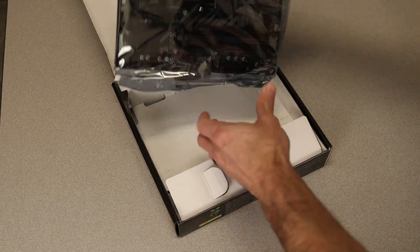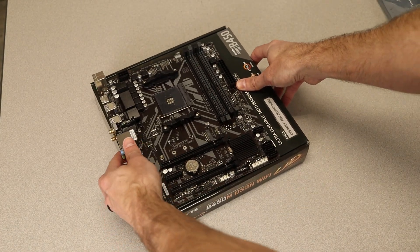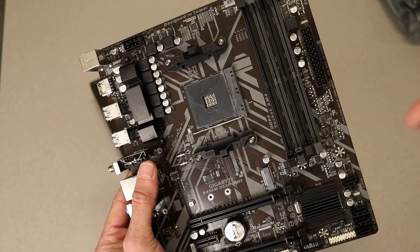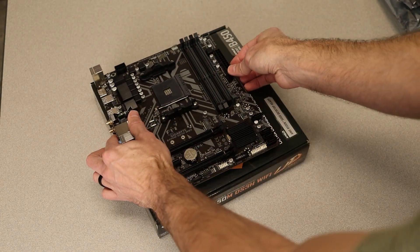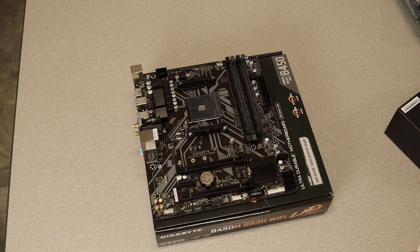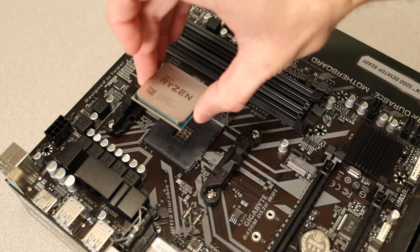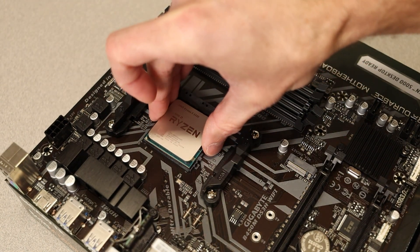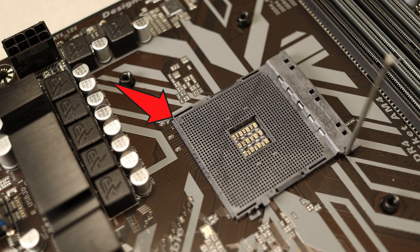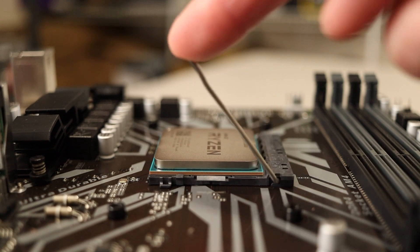First, get the motherboard out of the box. I like to set it up on the cardboard box — don't worry about static discharge. If you're concerned, you can plug in the power supply's 24-pin connector to ground the motherboard, but I've built hundreds of PCs on the box without a problem. First, install the CPU — the most fragile part, as it's easy to bend pins. Flip the lever on the socket up, gently place the CPU down with the Ryzen text facing the back of the board. There's also a gold triangle to line up with the triangle on the socket. Don't force it — lock the lever down.